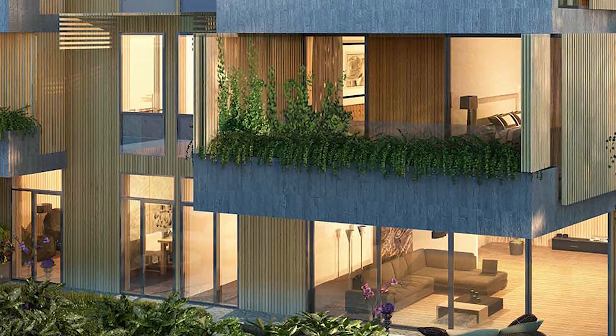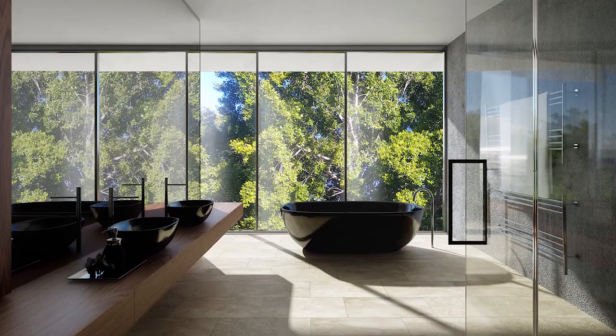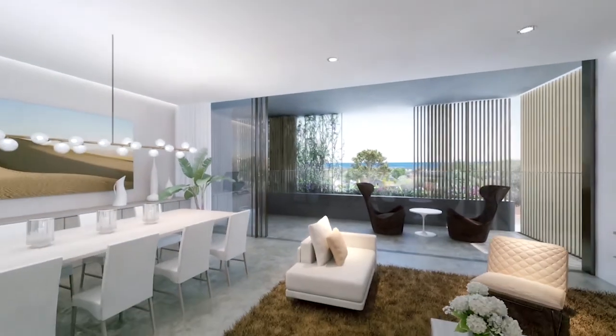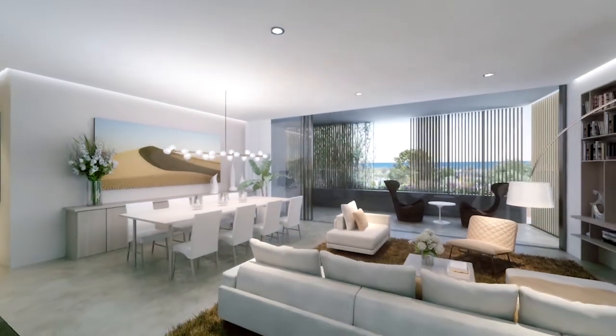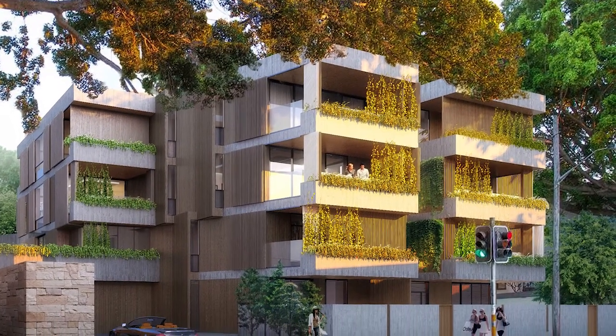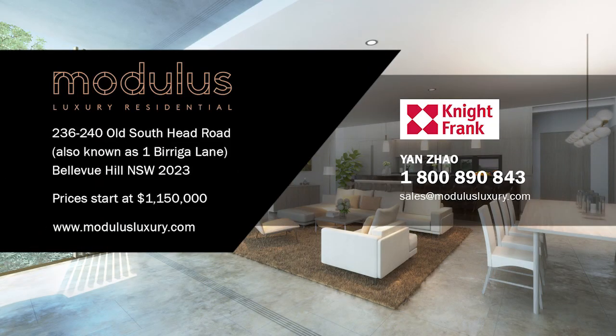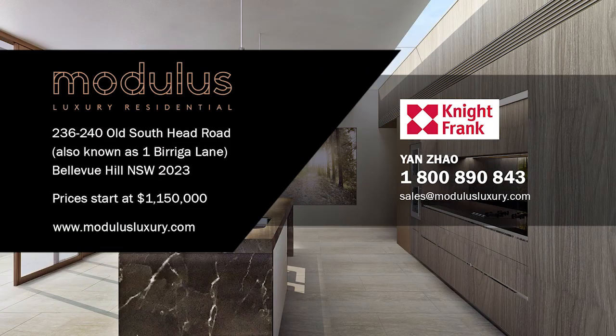Every architecturally designed apartment, customised with award-winning Roger Seller kitchens, bathrooms and wardrobes, delivers sustainable open-plan living. What we have is world-class technology in sustainability and construction with a fantastic address. Prices starting from $1.15 million. For more information, contact Jan Zau at Knight Frank Australia.